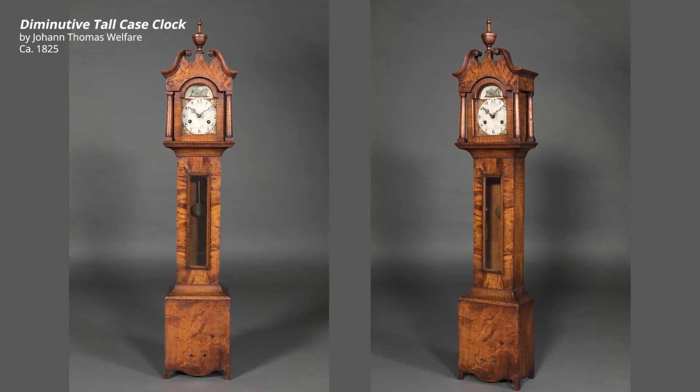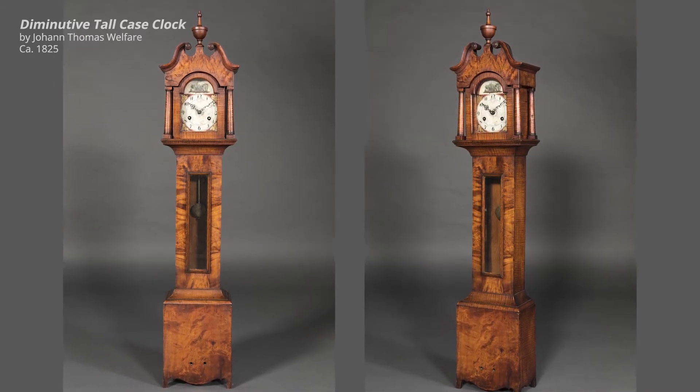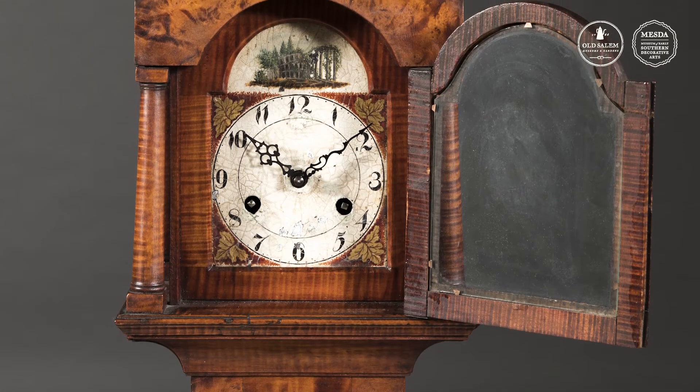This little clock was made by Thomas Welfare, a cabinetmaker working in Salem in the 1820s and 1830s. Thomas made the clock of figured maple, and we believe he made the clock for his brother Christian Daniel Welfare because the clock descended in the family.